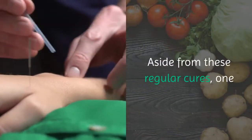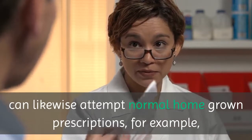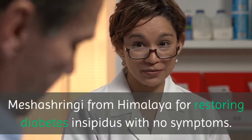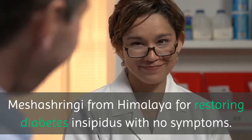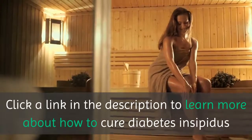Aside from these natural cures, one can also try herbal medicines, such as Mishashringi from Himalaya, for treating diabetes insipidus with no side effects. Click the link in the description to learn more about how to cure diabetes insipidus.